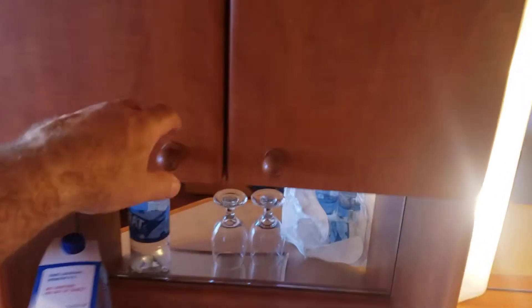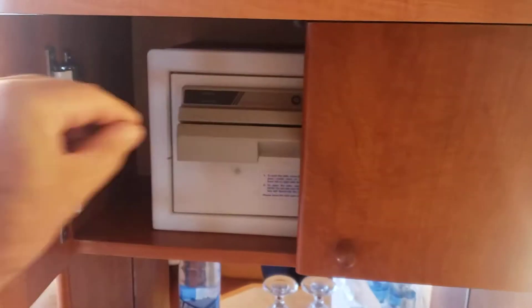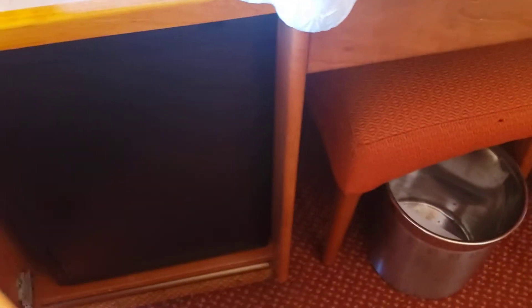There's a nice television on this side, and behind the TV is the safe. The safe uses your sign-and-sail card. Underneath the TV there's a refrigerator. There's some basic storage shelves over here, a small foot stool, more shelves, a hairdryer, and a telephone.